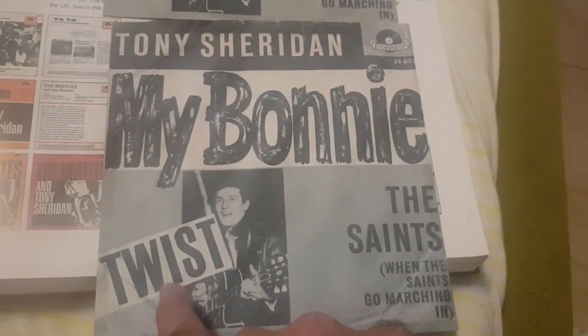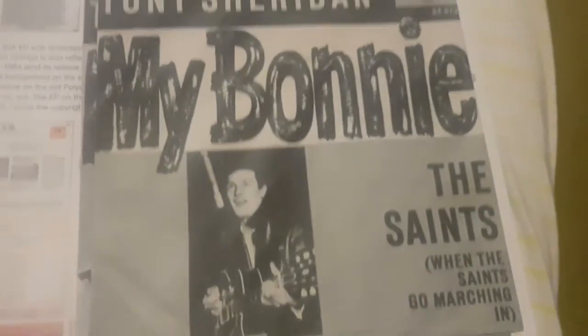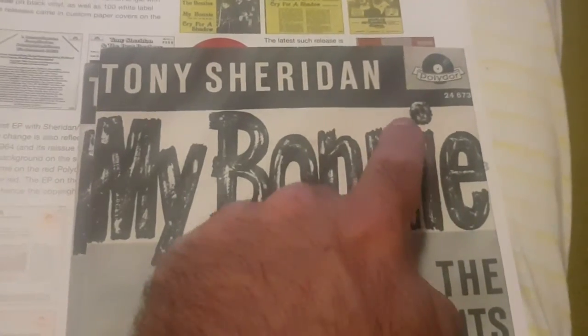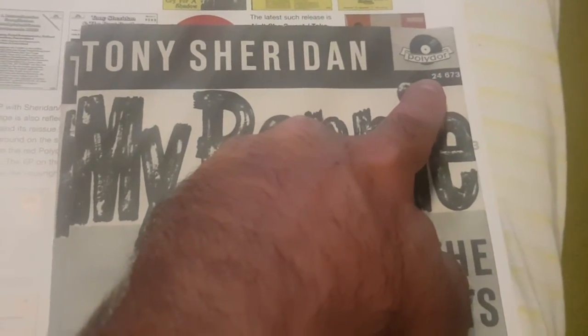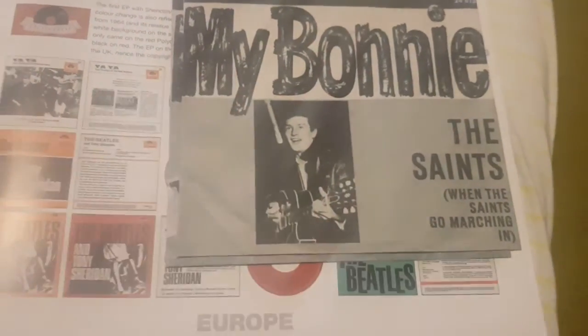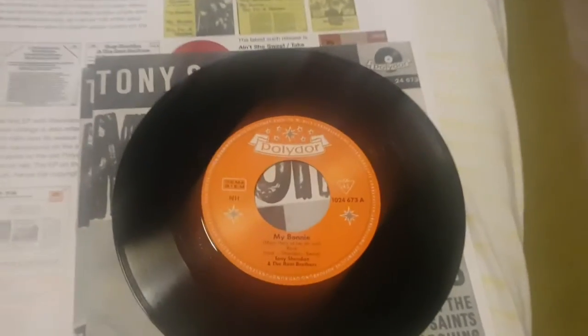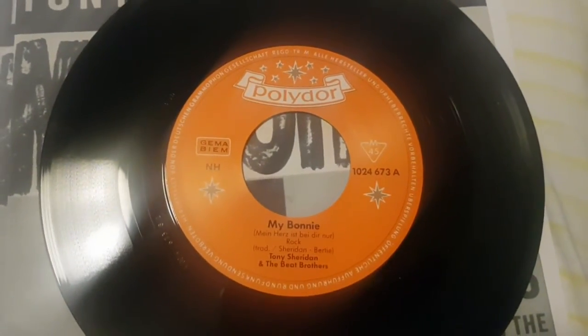I actually have two sleeves but they are counterfeit — reproductions. This is the 'twist' — that's how it looks — and it doesn't have '10' in front of the catalog number. This one is the reproduction of the original, very first sleeve without '10' in front of the catalog number and without 'twist.' Long story short, a short evening video for you — thank you very much for watching, bye bye.